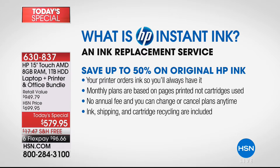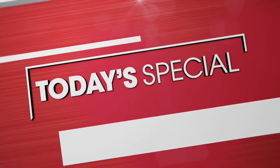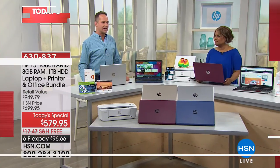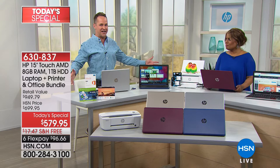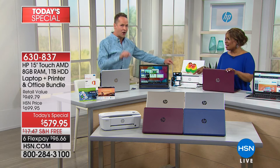Your printer knows when it's about out of ink, so it orders it for you. Monthly plans are based on pages printed, not cartridges used. The average plan is $4.99, which gets you 100 pages — five cents per page. In one year, versus buying ink the traditional way, you'll save $200. That's for the average person. If you print up to 300 pages a month — maybe you have kids, a classroom, or an at-home business — it's just $9.99 a month, and you'll save $672 on ink. That pays for the whole thing today. That's just the savings from one part of this five-part bundle.